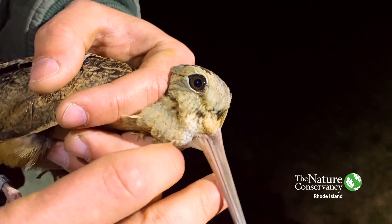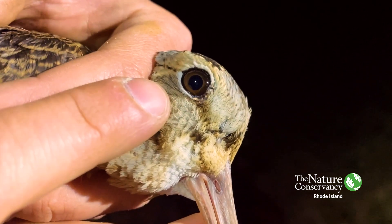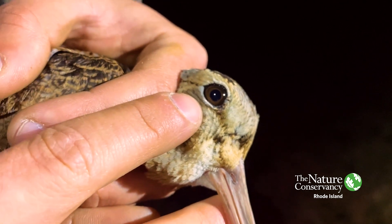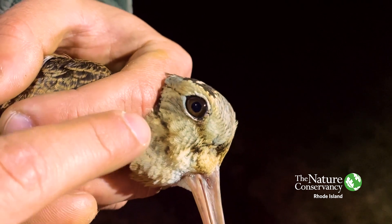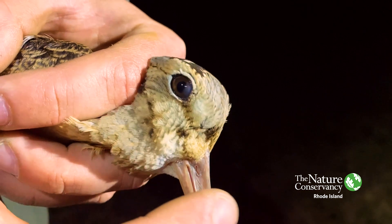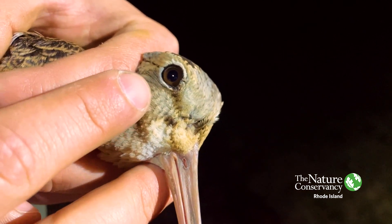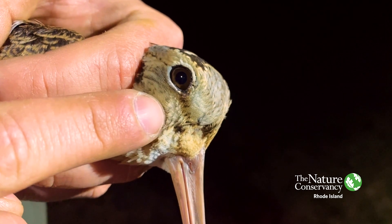Another fun fact: normally when you think of an individual, they have an eyeball, a nose or bill or mouth, and the ear is somewhere behind or below their eye. On the woodcock, their ear is actually between their eye and their bill — it's just below these feathers right here.